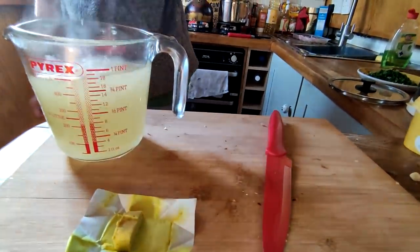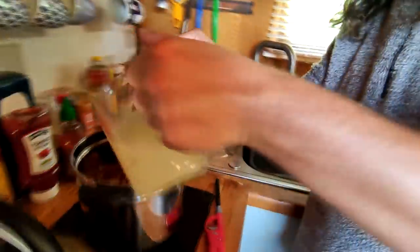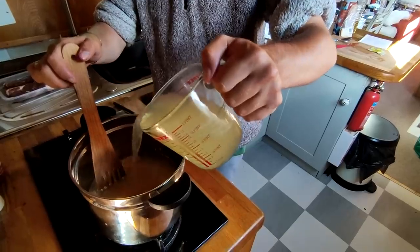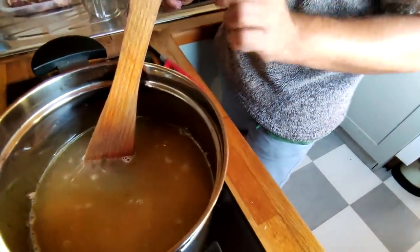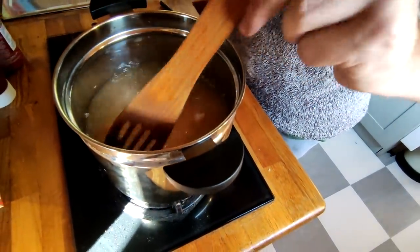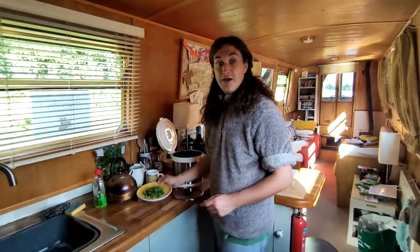The water is changing colour — that's the start of the stock going in. Let's put this in here for round one. As a boat goes past we are just moving. We're going to bring this up to the boil, let that simmer for four or five minutes, then put it in the thermal cooker and it will just cook on its own for an hour.